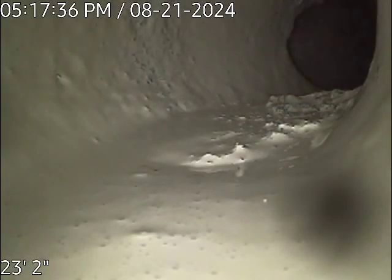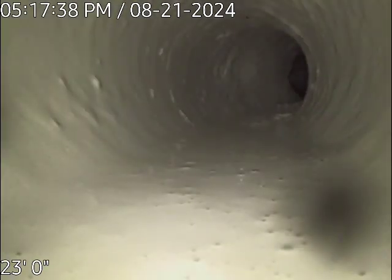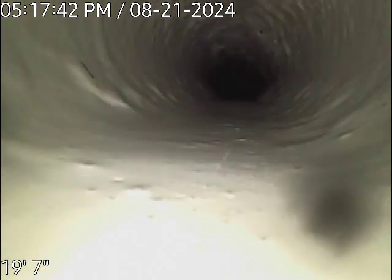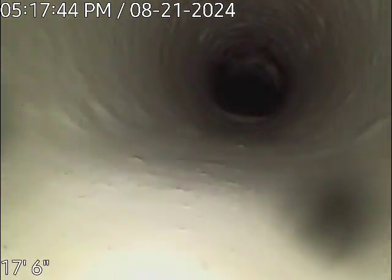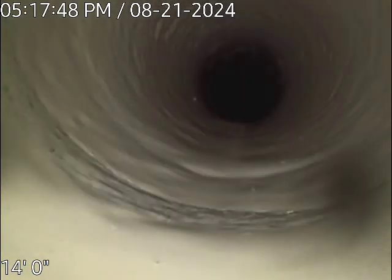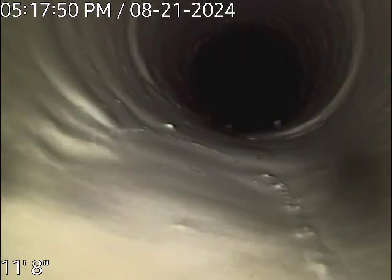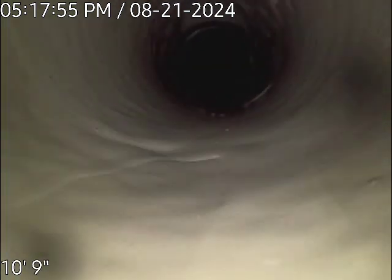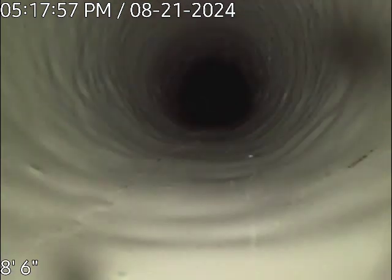So this is the main line right here. This is the intersection. You see a little bit of debris right there. There's a line coming in the top — I'm guessing that's the vent stack for this area.